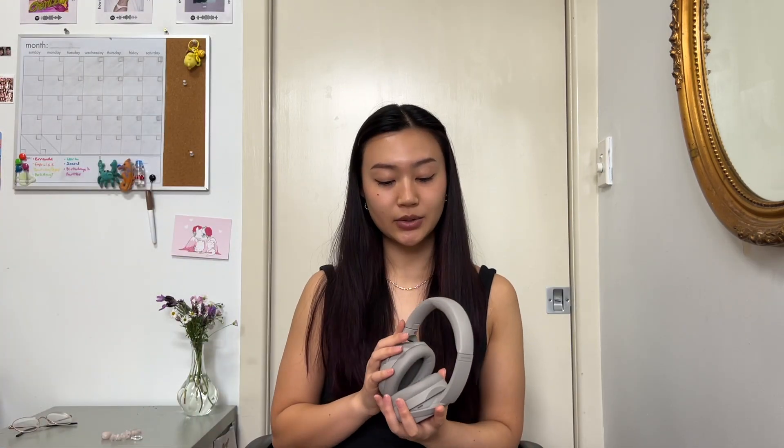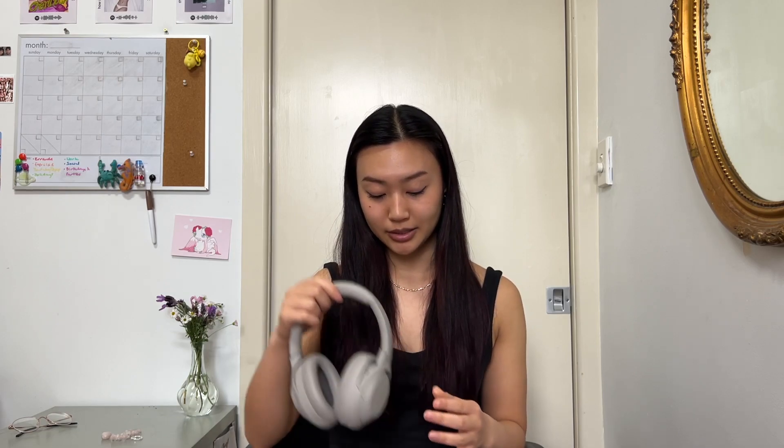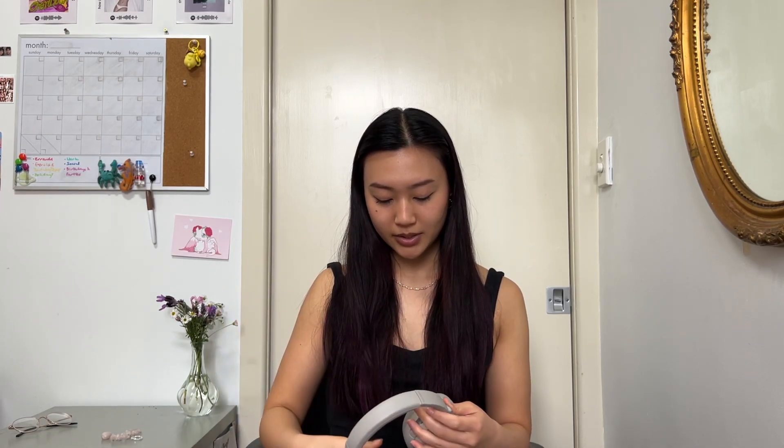I really like them — the noise cancelling is good and they look cute. The only problem is that they're not the tightest fit, so if you have a smaller head they might slip around. I was wearing these at the gym and they were slipping and sliding everywhere, so I've resorted back to AirPods for the gym. But they're great on the train to work or when I don't want to hear my family karaoke-ing at home. More of a fashion statement really — and they were $445.